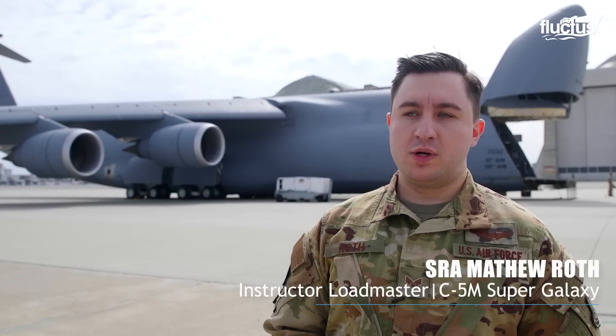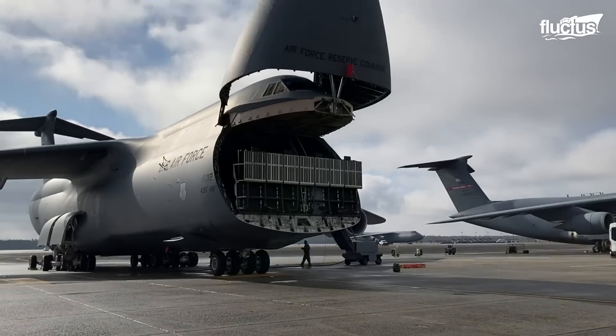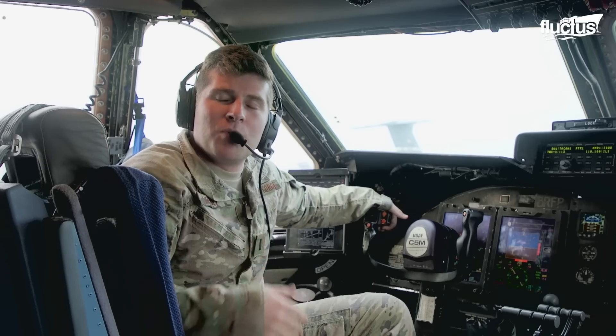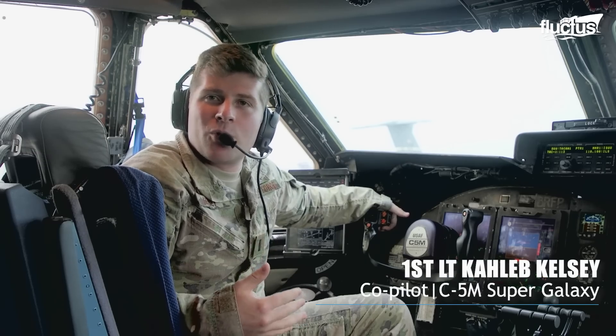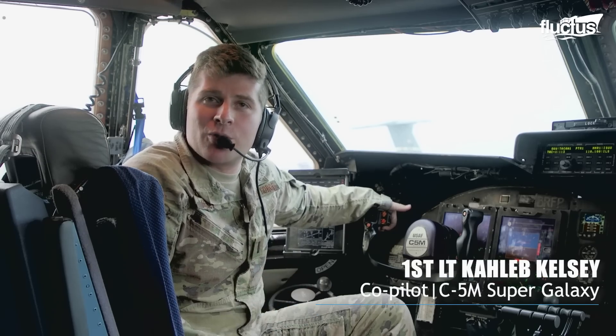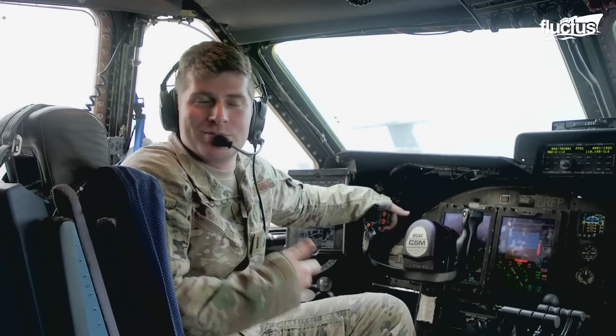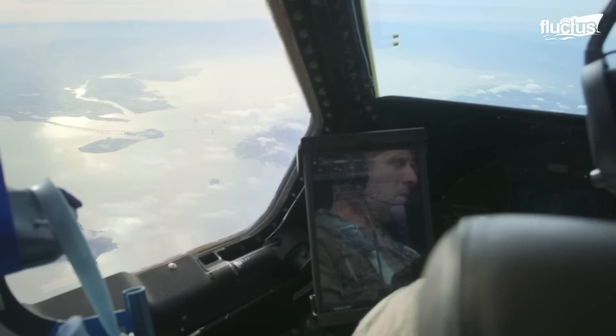What's so special about the C5 is just generally how big it is. We're about twice the size of a C-17, so we can generally take a lot more cargo. The design of the plane allows it to hold things that most normal planes wouldn't usually be able to hold. Most planes need palletized cargo, whereas we can fit larger cargo such as helicopters, tanks, and satellites.